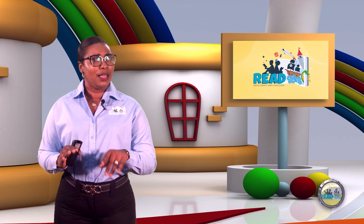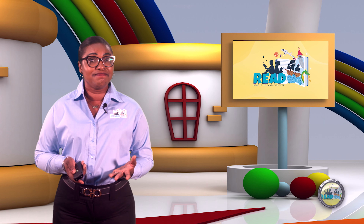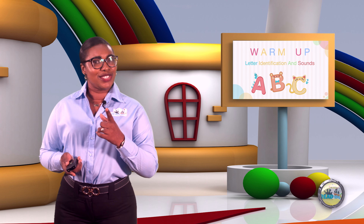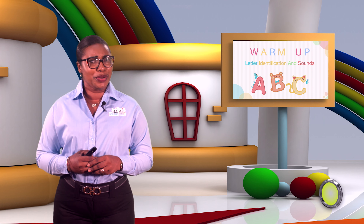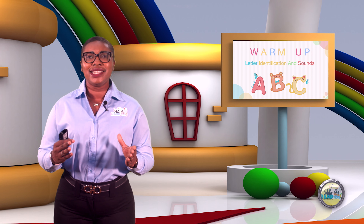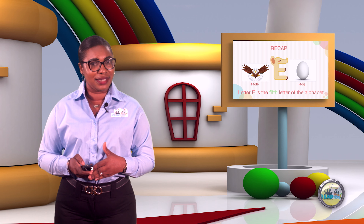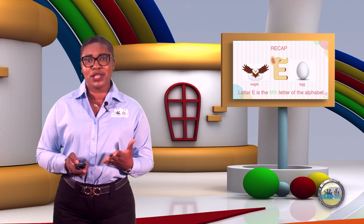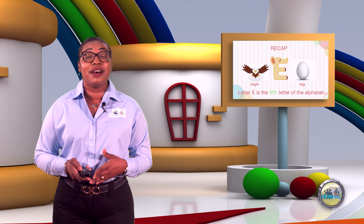But first, can you remember where we were the last time? That's right, we stopped at Energetic E. Can you remember our friend Energetic E? Letter E is the fifth letter of the alphabet. But there was something special that we also learned — letter E is a vowel.